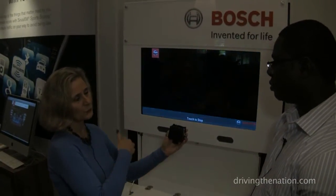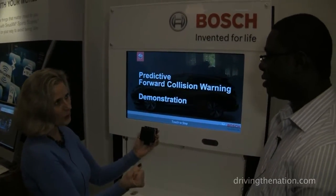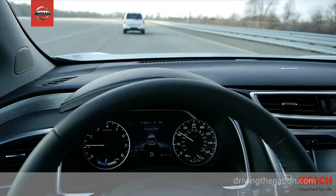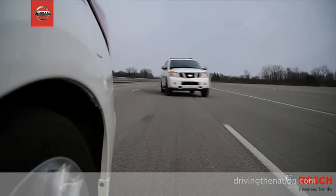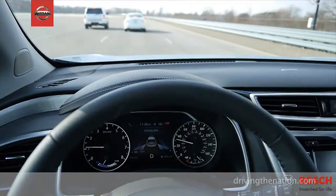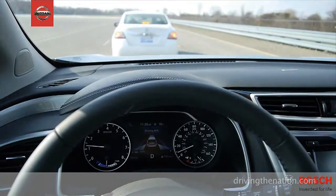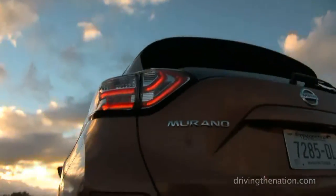Nissan is also able to incorporate more of their technology and even allow the car to brake afterwards. That is correct. There's another additional technology actually in this function, and we call it FEB, which is forward emergency braking. And also another function called intelligent cruise control. Both functions are with this technology in the Nissan Murano.